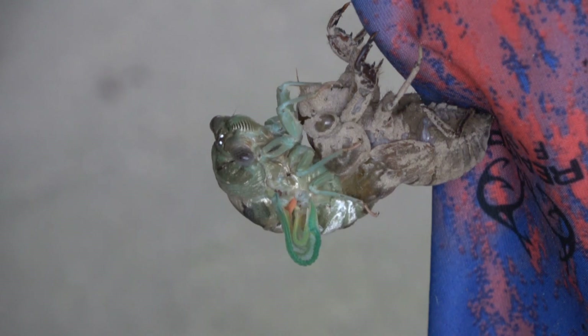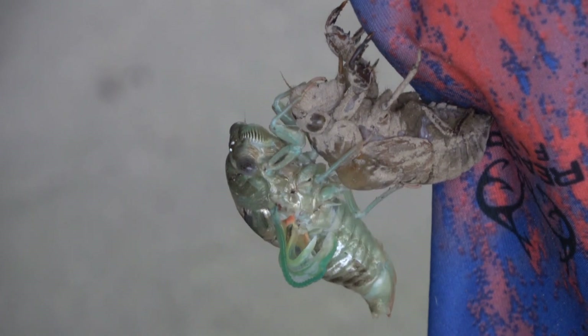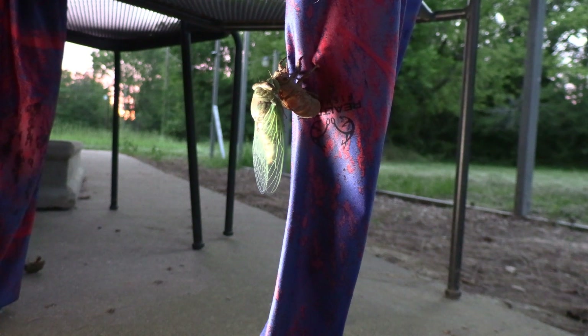Male cicadas send courtship calls from trees; after mating, the female deposits eggs in a split in the tree. Cicadas consume some plant liquids for nutrition but eat very little, as they have a lifespan of less than two months. When the eggs hatch, the nymphs drop to the ground and burrow — cicadas live underground as nymphs for most of their lives, at depths of almost eight feet. Nymphs have strong front legs for digging and construct a tunnel to the surface when ready to emerge. Once they emerge, they molt, shedding their skin.